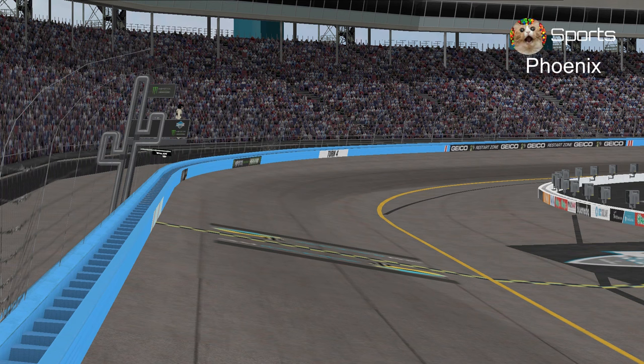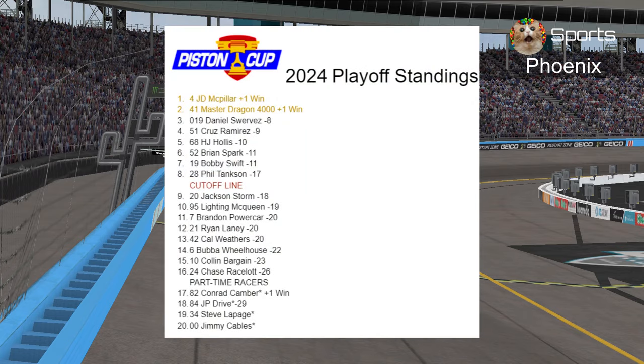Welcome to Phoenix Raceway for the Fiber Fuel 500, our third race on the West Coast. Since it's going to be a playoff race and not the championship when we come back here in the fall, let's talk about our standings after Las Vegas. It's been four races in the season, and the most important part is that only full-time racers can join the playoffs, with eight drivers fighting for a championship.